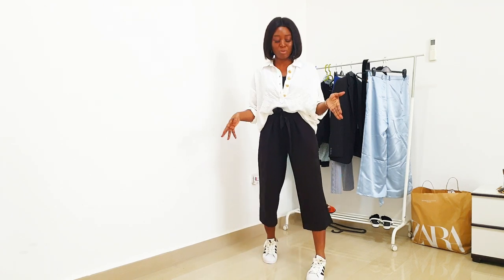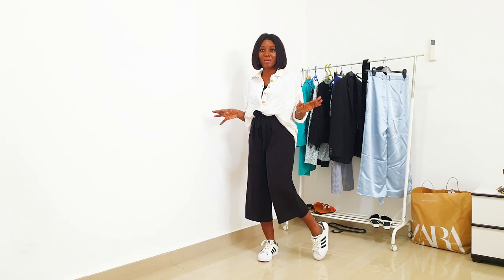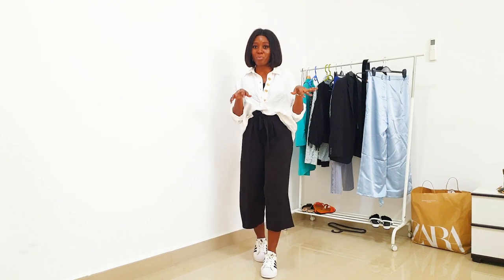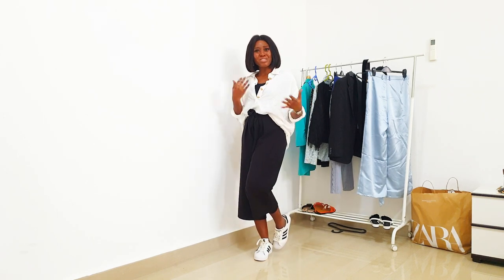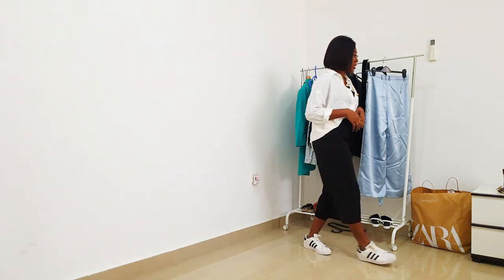What you can do is change your shoes when you get off the plane — swap to some heels — and tuck your shirt in properly, button it up if you want, and then you're good to go for your meeting. It's chic and you can just transition into a smart casual look.